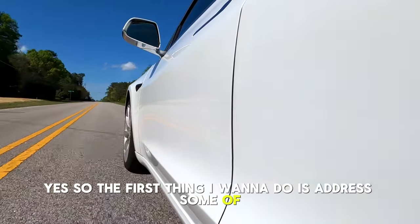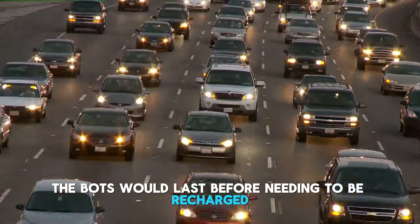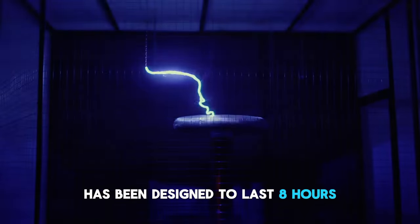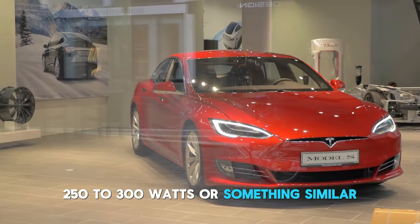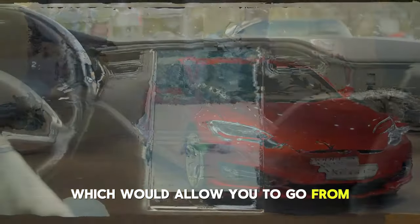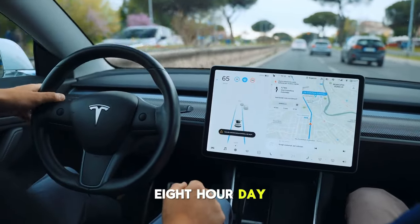The first thing I want to address is some of the misconceptions people had about how long the bots would last before needing to be recharged. The Tesla bot has been designed to last eight hours. Its average consumption rate is estimated to be around 250 to 300 watts, which would allow it to go from 100% to almost 0% of its maximum power during an eight-hour day.